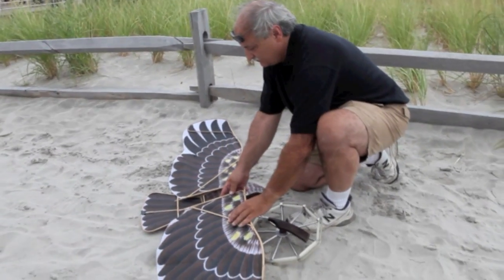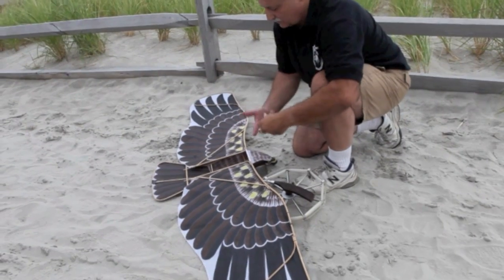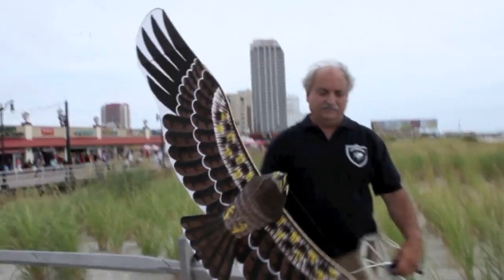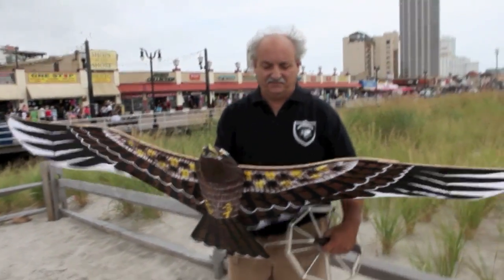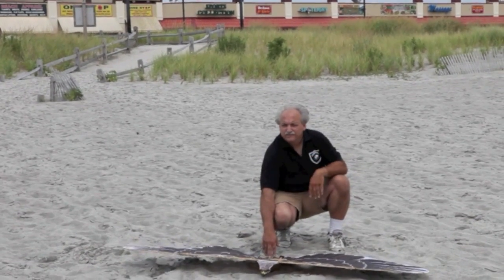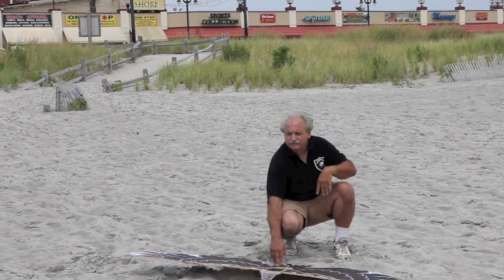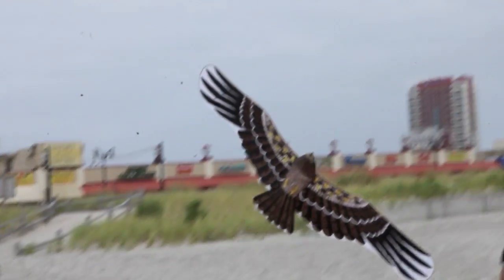I invented a method which is very effective and humane. It's a very low cost method where I use a fake predator. We put a fake predator into areas where people don't want birds — such as Canadian geese, seagulls, starlings, any problem birds. What we do is put an eagle in there that moves in circular motions as it's looking for prey, and it clears about a quarter to a half mile radius of most birds.